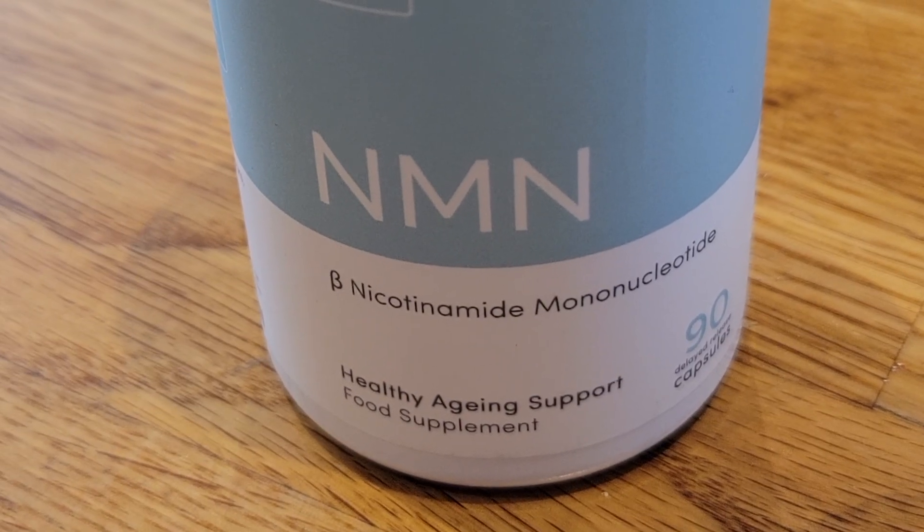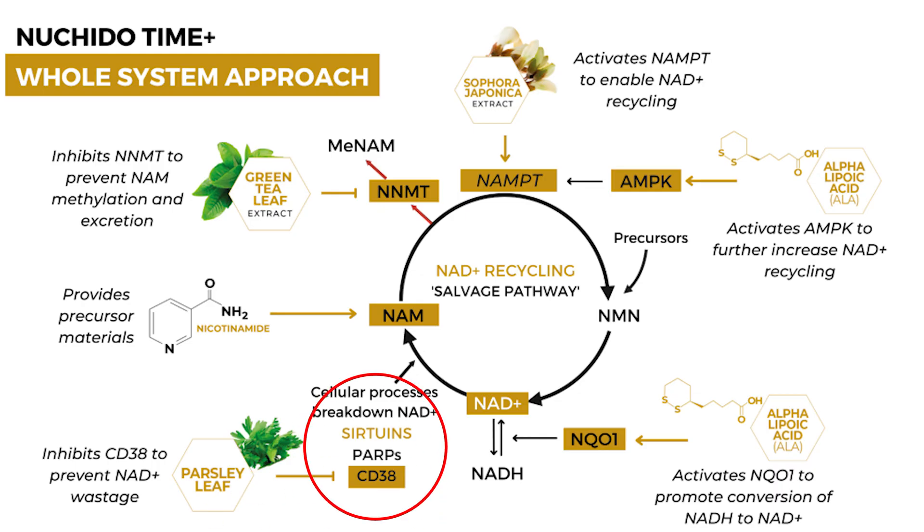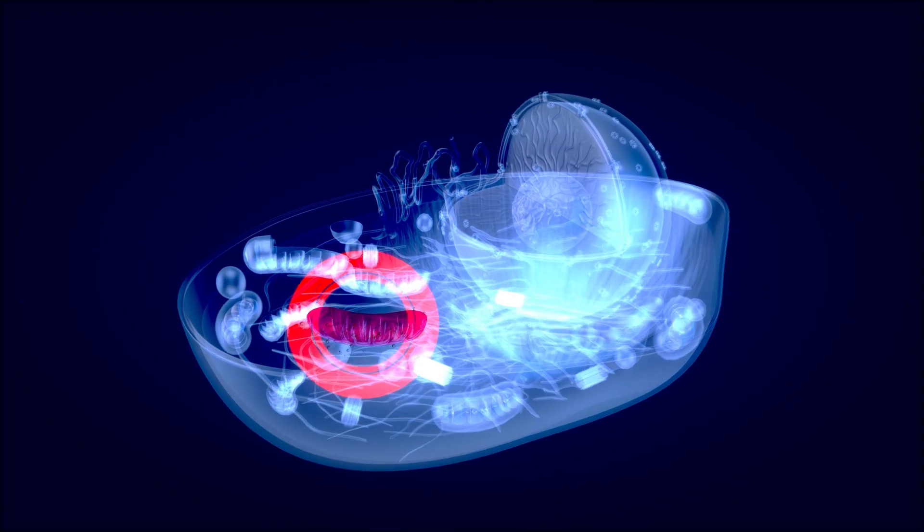First and foremost, NAD+ injections aren't better than NMN or NR — it's just a different strategy. Those two, NMN and NR, and also niacin, are all precursors — adding substrate to your NAD+ pool. Then you've got plugging those NAD+ leaks in your salvage pathway: CD38, NMMT, and the rate-limiting enzyme NAMPT. You don't want any breakdown or inefficiency in that salvage pathway.